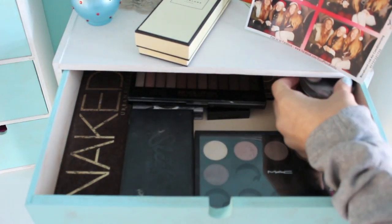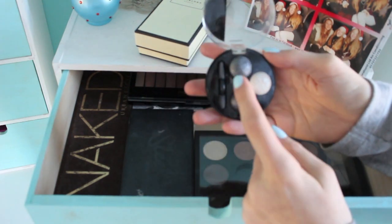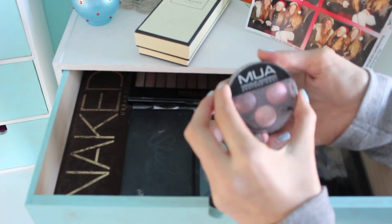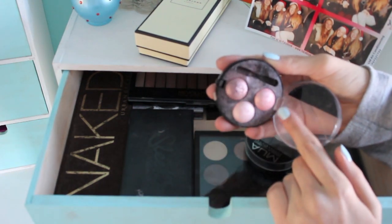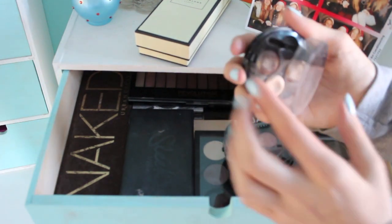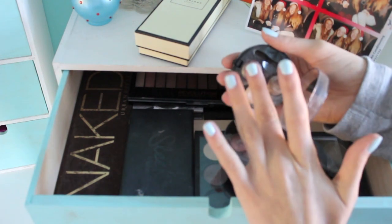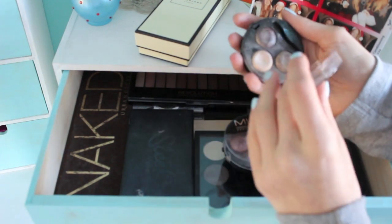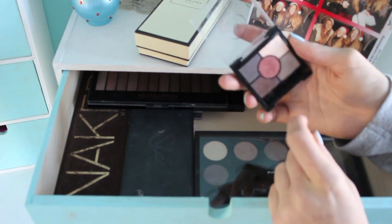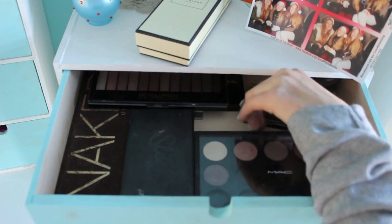Then I have three MUA trios: one in Smokescreen with white, grey, and blacky-silver; one in Pink Sorbet with pale pink, bright pink, and purpley pink; and one in Innocence with a neutral champagne colour, medium brown, and a dark shimmery brown with a bluey-green pigment. Then I have a Rimmel palette with five eyeshadows — I really like the sparkly red one, though I haven't used it very much and should try it out more.